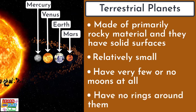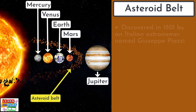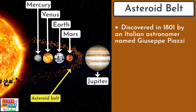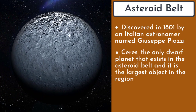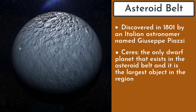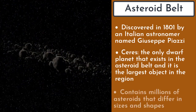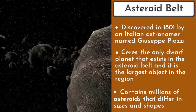Lastly, the inner planets have no rings around them. Sitting outside the terrestrial planets and in between Mars and Jupiter is the asteroid belt. It was discovered in 1801 by an Italian astronomer named Giuseppe Piazzi. He discovered Ceres, which is the only dwarf planet that exists in the asteroid belt, and it is the largest object in the region. The asteroid belt is made up of millions of asteroids and they differ in a range of sizes and shapes.